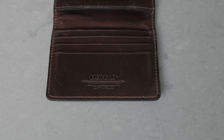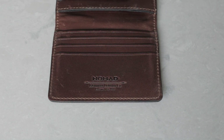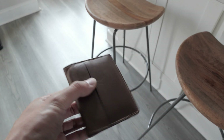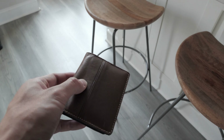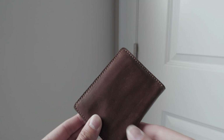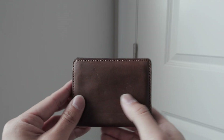The wallet I'm using right now is the slim wallet from Nomad. The wallet is made of leather that was sourced from the renowned Horween Leather Company, which is known for their high quality leather manufacturing. Let's take a closer look at the body of the wallet.